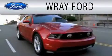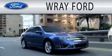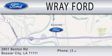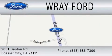Ray Ford is dedicated to doing everything possible to ensure that the experience you have selecting your next vehicle is as pleasant as possible. We are located at 2851 Benton Road in Basler City. Thank you.